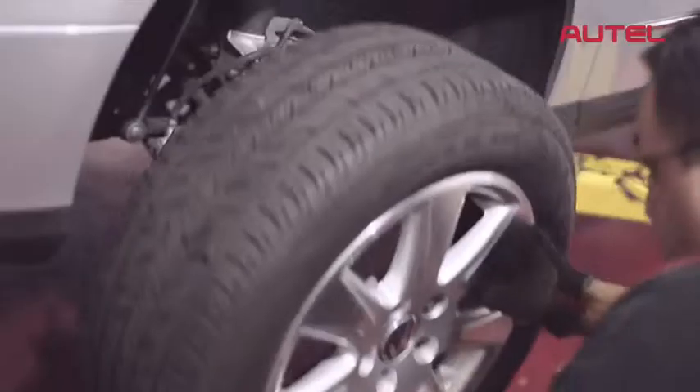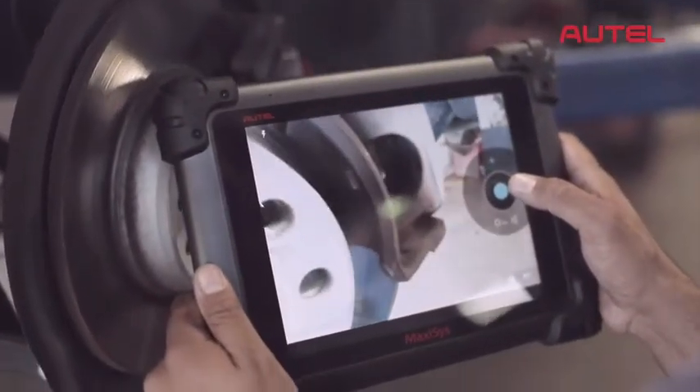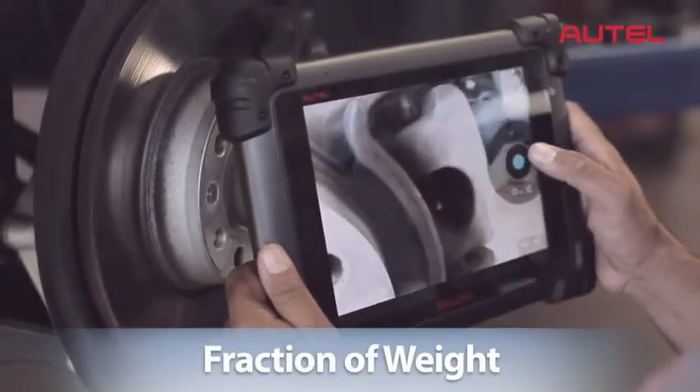Don't try this with just any tool. Designed to withstand the challenging shop environment, Max-Assist packs incredible power but weighs just a fraction of the heavier and bulkier tools in the market today.